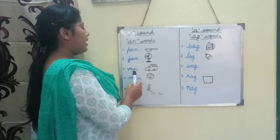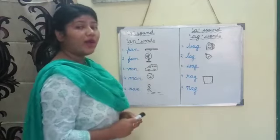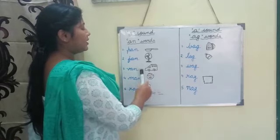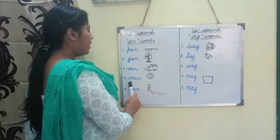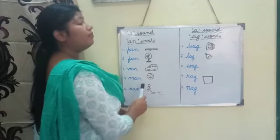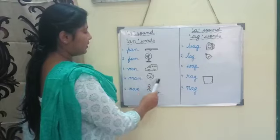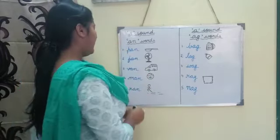Number three: v-a-n, van. Yes, this is a van. Number four: m-a-n, man. This is the picture of a man with a big mustache. Yes.